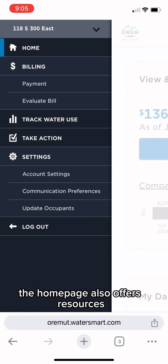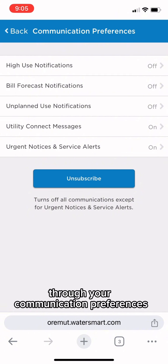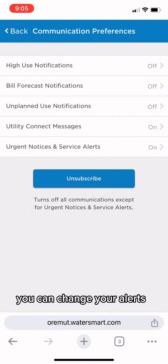The homepage also offers resources, such as your account settings and communication preferences. Through your communication preferences, you can change your alerts.